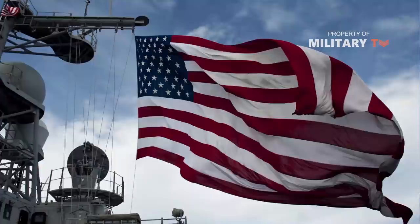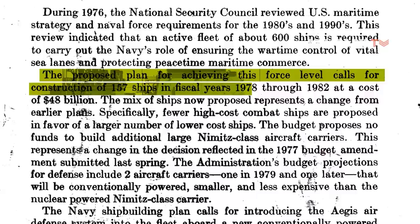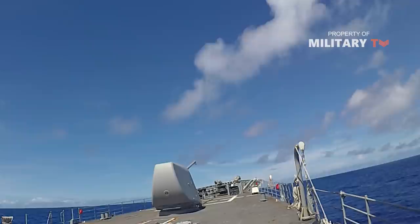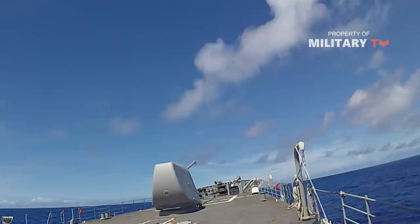The Ticonderoga-class of guided-missile cruisers is a class of warships in the United States Navy, first ordered and authorized in the 1978 fiscal year. The Ticonderoga-class cruiser's design was based on that of the Spruance-class destroyer. Modern US Navy guided-missile cruisers perform primarily in a battle-force role.